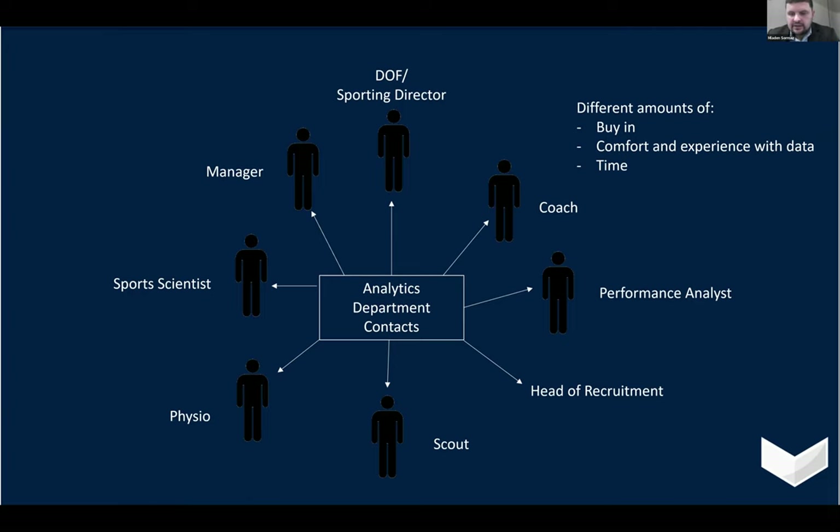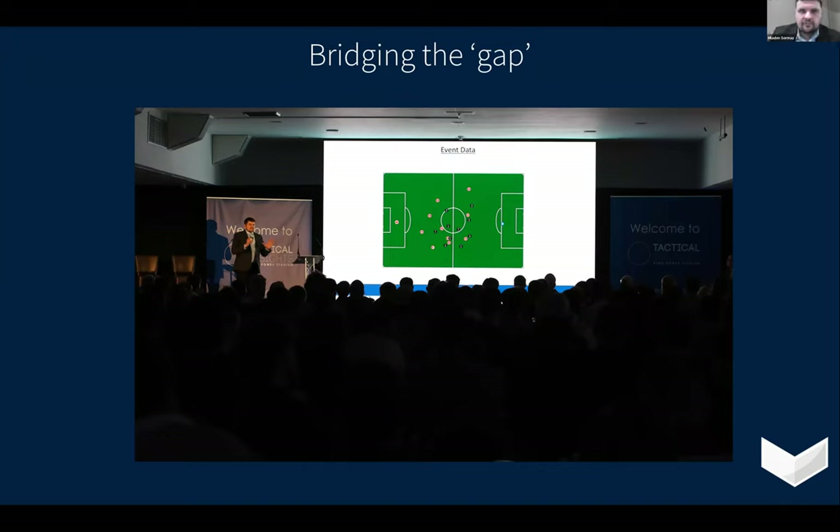About six months into my time at Leicester, we decided to hold a conference — a follow-up on the original Tactical Insights conference done in 2016. This one was called Tactical Insights 2020, with the subtitle 'Bridging the Gap.' We wanted to run an event that got coaches, performance analysts, physios, medical staff, and data scientists in a room, just getting conversations going while data was still relatively new, about three or four years ago. The conference gave us a lot of useful conversations, different approaches, and an idea of how to build around different people's processes at different clubs.